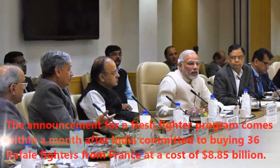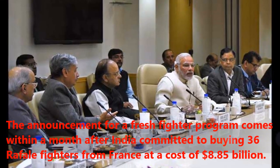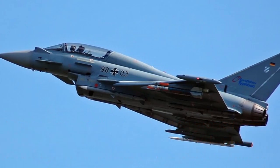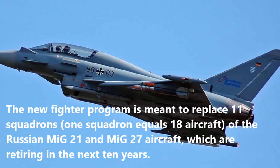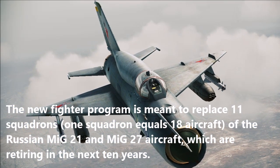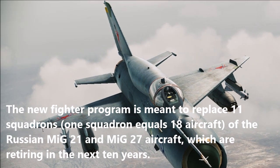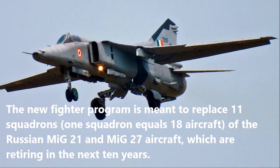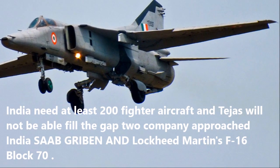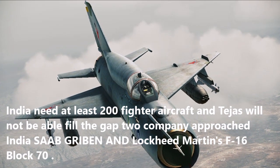The announcement for a fresh fighter programme comes within a month after India committed to buying 36 Rafale fighters from France at a cost of $8.85 billion. The new fighter programme is meant to replace 11 squadrons of the Russian MiG-21 and MiG-27 aircraft, which are retiring in the next 10 years. India needs at least 200 fighter aircraft and Tejas will not be able to fill the gap. Two companies approached India: Saab Gripen and Lockheed Martin's F-16 Block 70.